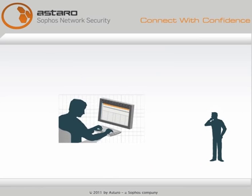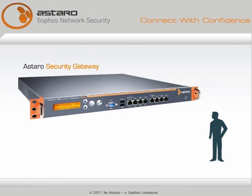All you have to do is ask the right questions. Astaro Security Gateway will provide powerful reports that prompt action. Try it yourself.